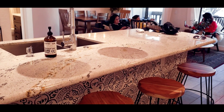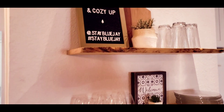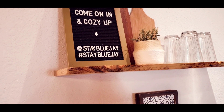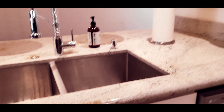The countertop is so cute and classy as you can see. So if you want to stay right here, just check out Stay Blue Jay or hashtag Stay Blue Jay. They have a fridge, toaster, microwave, and then the oven. They also have a coffee maker and a lot of cabin storage. The sink is really nice.